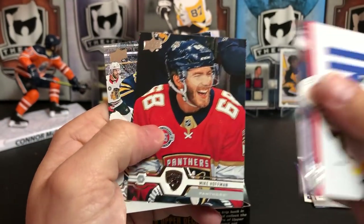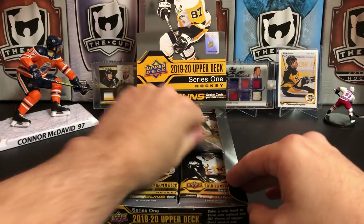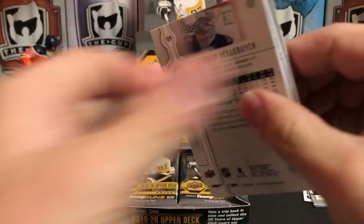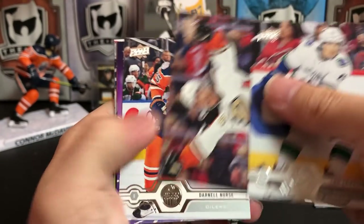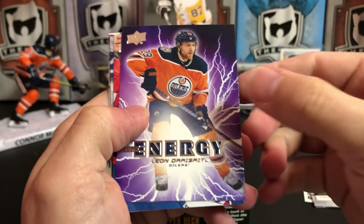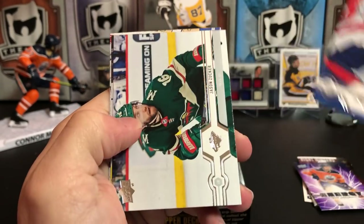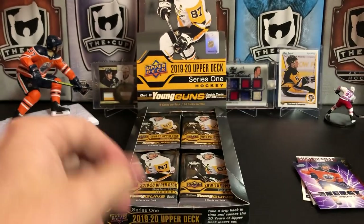Brad Rust, Mike Hoffman, and Connor Sherry. Louie Erickson, Hampus Lindholm, Darnell Nurse, and we've got another Pure Energy — Leon Draisaitl, who is having a tremendous season. TJ Oshie, Jason Zucker, Cam Fowler, and Connor Hellebuyck.